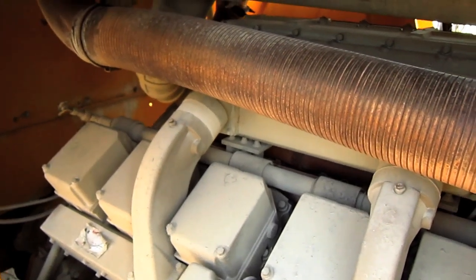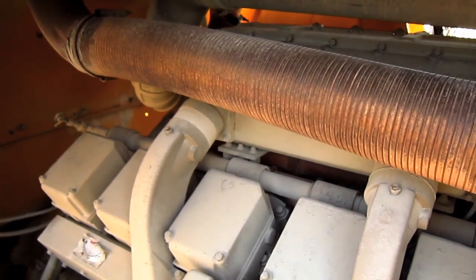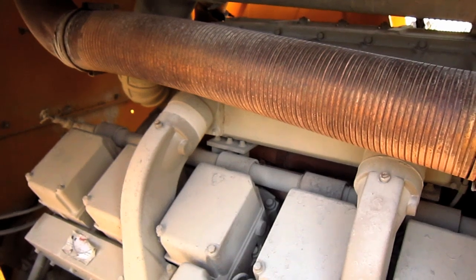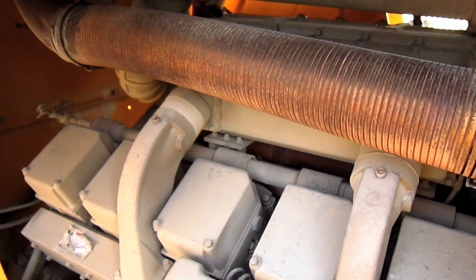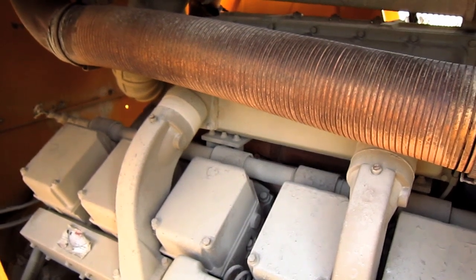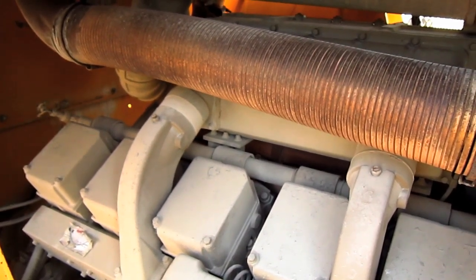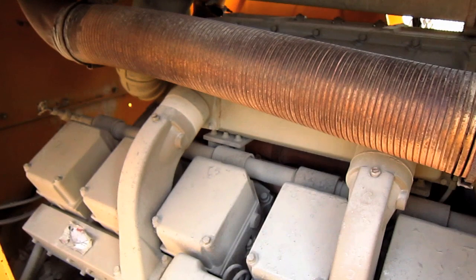Now let's talk power. The 600C was offered with multiple different engine configurations over the course of its life, depending on what the customer preferred. Early 600Cs were offered with either a Cummins VTA 1710C V12 diesel rated at 700 horsepower, a Cummins KT 2300 V12 diesel rated at 860 horsepower, a Detroit 16V 92T V16 diesel rated at 800 horsepower, or a Caterpillar D348 V12 diesel rated at 875 horsepower.